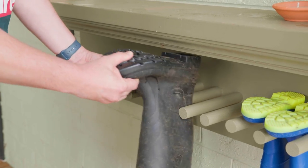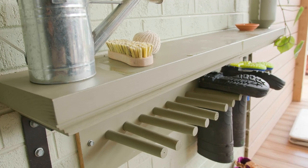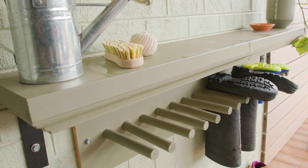To keep dirty shoes from entering the house, it's best to have storage before you enter. Consider a storage bench, racks, or shelving.